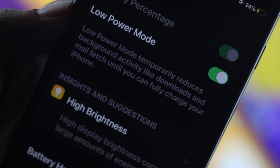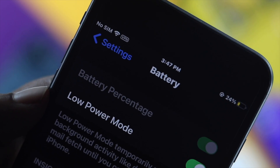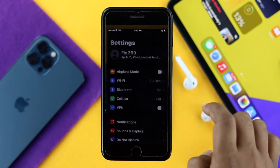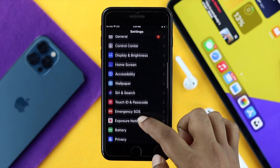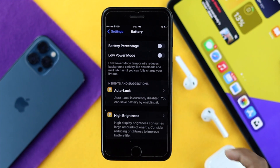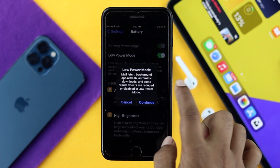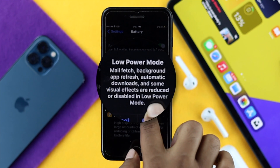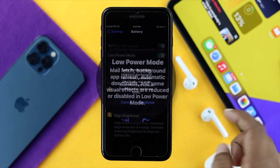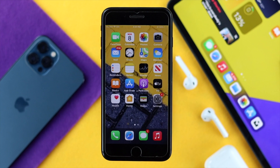If you are still having the same problem, you can try turning on Low Power Mode, especially if your battery is draining very fast. Tap Settings, scroll down to Battery, and tap on it. Here you'll see the option called Low Power Mode — go ahead and toggle it on. Keep in mind that some features will be disabled. Tap Continue, and your problem should be solved.